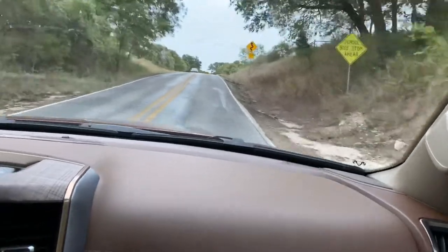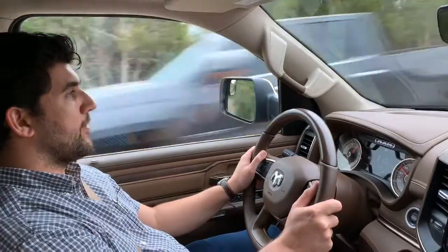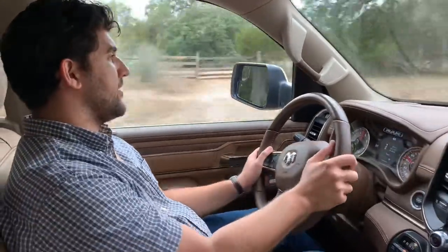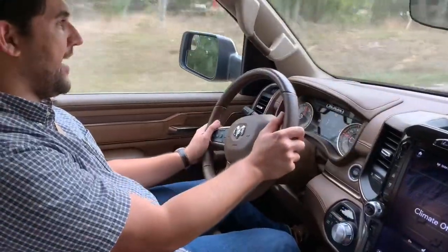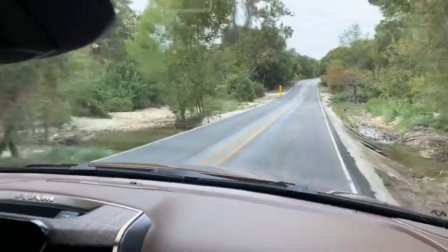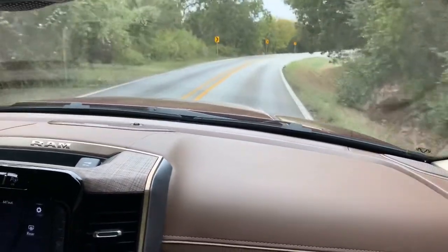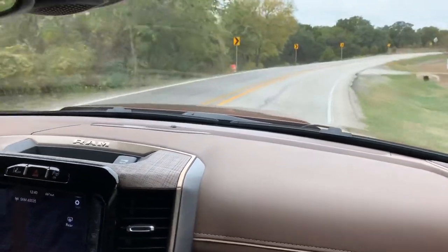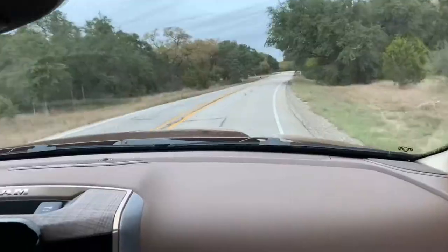Get one of these EcoDiesel trucks, take it from Austin to Big Bend National Park, and see what its real-world fuel economy is like — hopefully do some off-roading out there along the way. I've always enjoyed the Ram 1500, even the last generation, the DS. But the DT has filled in the gaps — it's a very appealing package. Now this EcoDiesel engine just makes it more of a long-distance cruiser. I really appreciate vehicles with good fuel economy, not so much for the price at the pump, but I like the idea of not being shackled to a gas station.